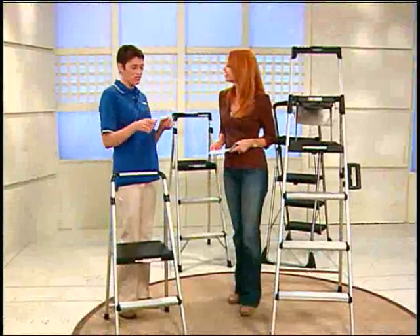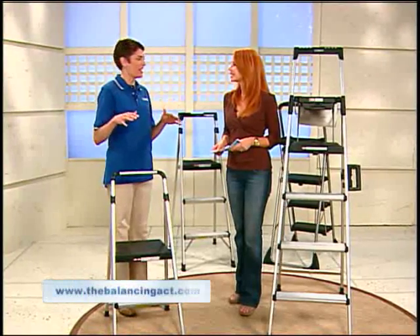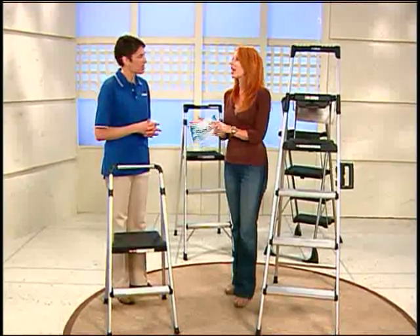What do we reach for instead? Whatever is nearby — the counter stool at the kitchen island, or we climb up on the counter itself to get to the highest cupboard. It's just not a safe way to work. But now there are no excuses because Costco has brought us some new ladders.